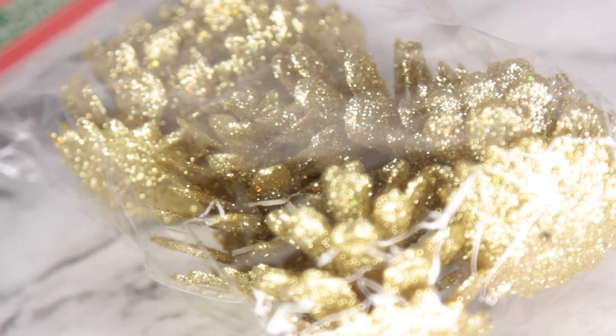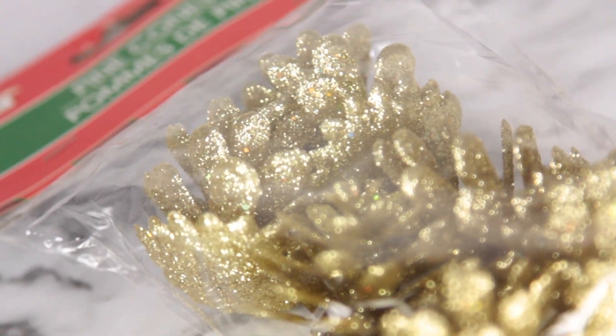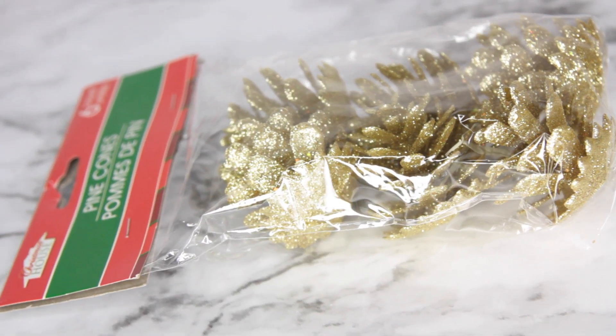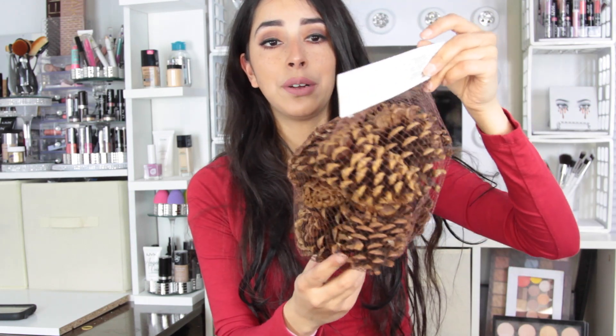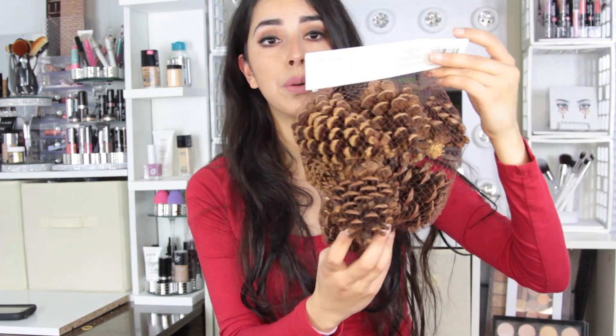I was able to find some gold glitter pinecones at Dollar Tree. The day before I'd gone to Michaels and bought a pack of pinecones on sale for three dollars — originally six dollars — with nine pinecones. The Dollar Tree ones are smaller. For smaller pinecones Dollar Tree is great, but for bigger ones I don't suggest it because it's a dollar for only three, whereas at Michaels you get more on sale. The cinnamon scent on these just reminds me of Christmas.